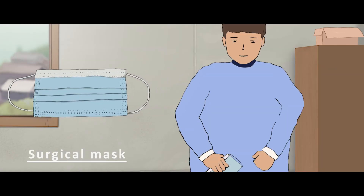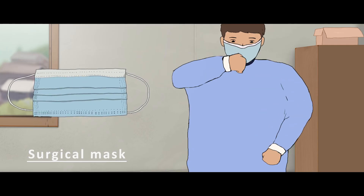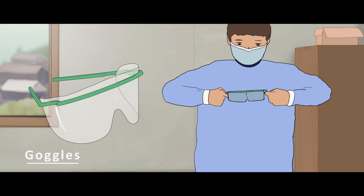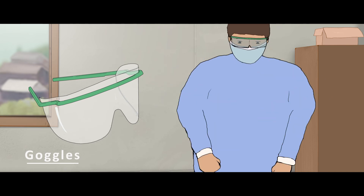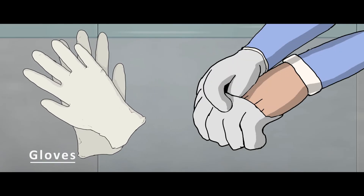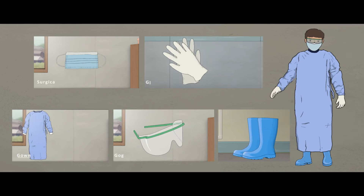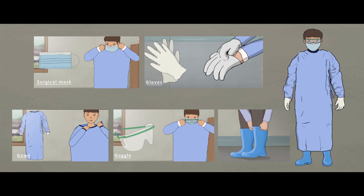Then, the mask is to be worn — make sure that it is fitted correctly. Once this is done, wear the goggles provided or a face shield if one is wearing spectacles. Finally, wear the gloves, making sure that the cuffs of the gloves cover the sleeves of the gown. All staff members who are disposing of biomedical waste must follow these steps.